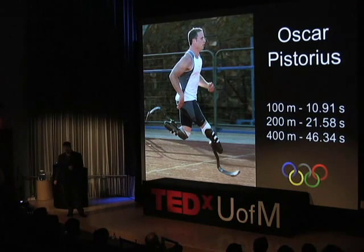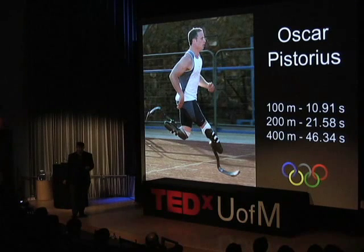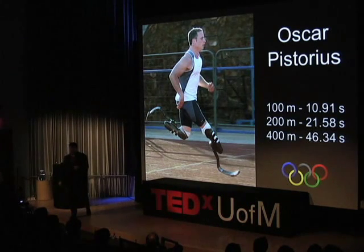Oscar Pistorius is a world-class athlete in terms of running 400 meters, pictured here with his two artificial lower limbs. He wanted to compete in the last Olympics against able-bodied athletes, but was banned by the IAAF because they argued his prostheses gave him an advantage. Through an appeal process and evaluation by the world's best biomechanists, he was able to overturn that ban, and is now hoping to compete in the London Olympics. But even the world's best biomechanists can't agree whether he really does have an advantage. They're just carbon fiber springs, yet our state of the art in how humans work with machines is still lacking.